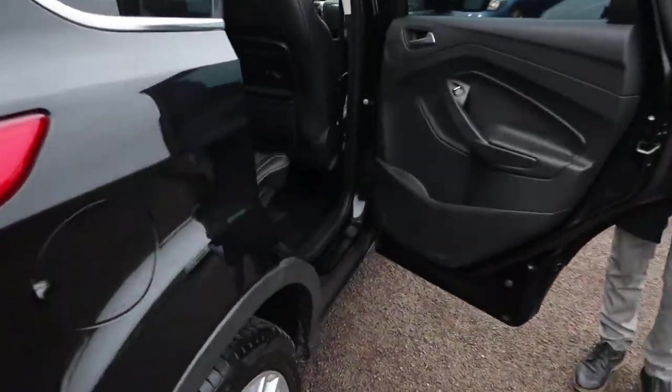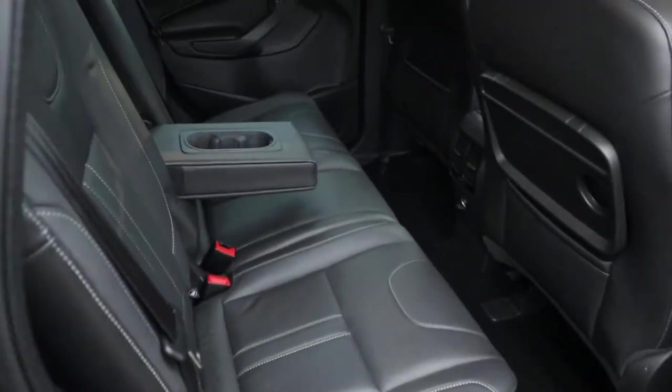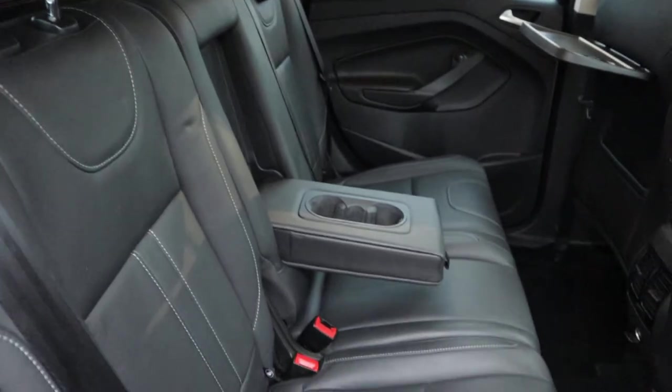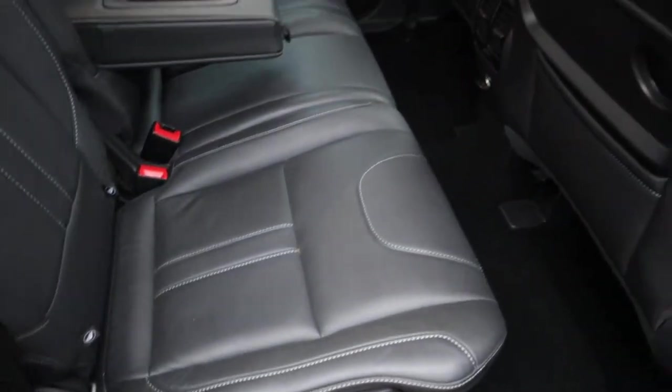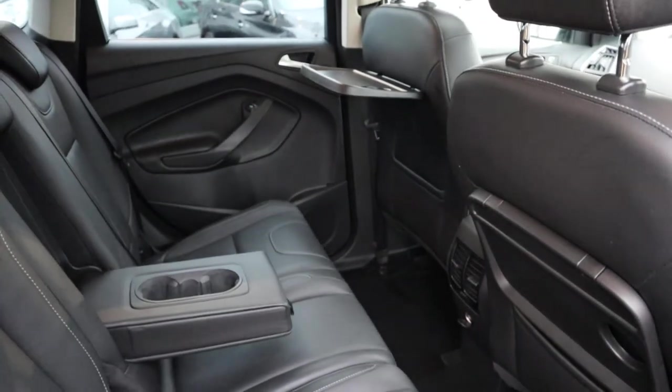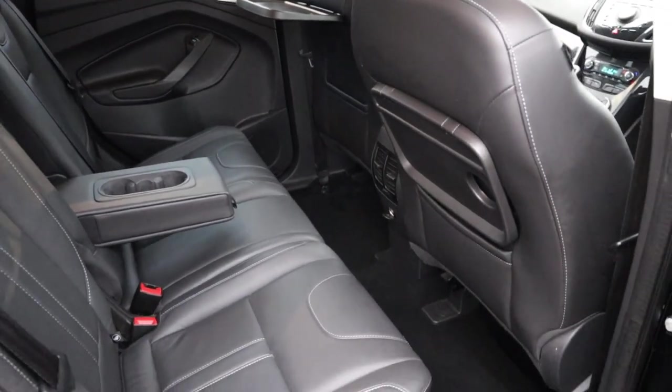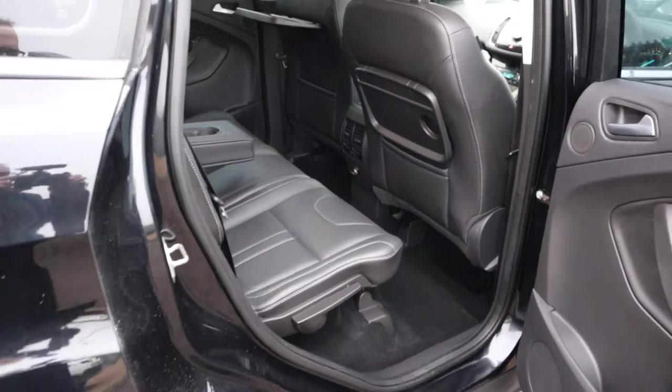Inside the back of the car, you've got a soft leather interior complete with white stitching. There's isofix there, a couple of cupholders in the centre armrest for your passengers, and those seats fold in weird and wonderful ways as well.